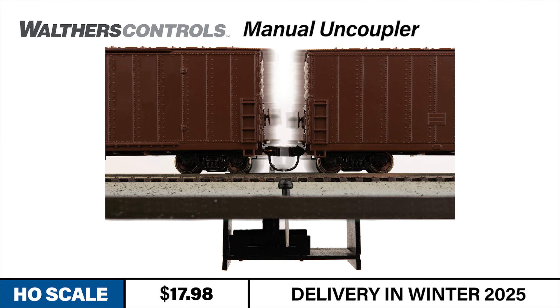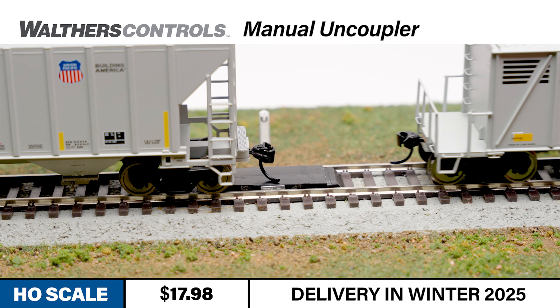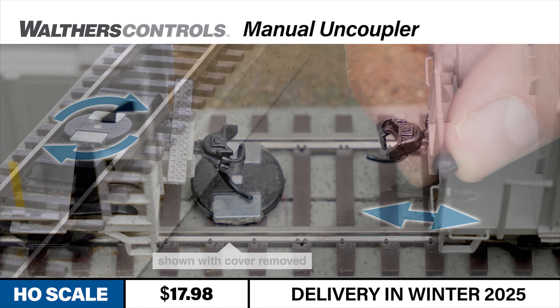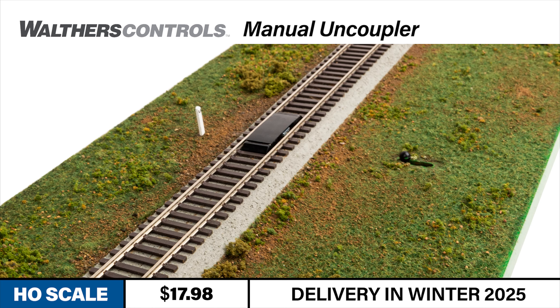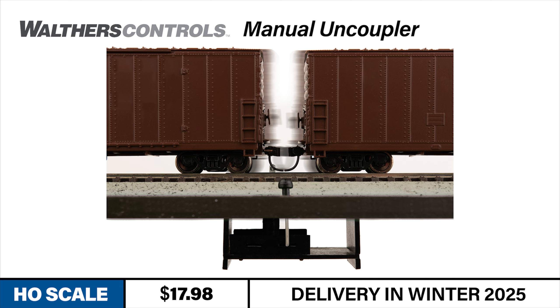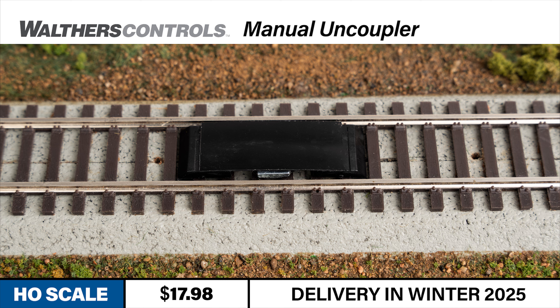Are you looking for an easier way to uncouple your detailed passenger cars and other rolling stock without knocking a car off the rails or breaking a grab iron? The all-new Walters Controls manual uncoupler is easy to install on new or existing layouts. This accessory allows you to disengage the magnetic couplers on your HO scale cars without using an uncoupling tool or lifting a car off the rails. Simply roll the cars over the uncoupler, flip the switch, and the cars are separated. The device is compact, fits under layout bench work, and works with both Code 100 and Code 83 track on separate roadbed or all-in-one track. Use several uncouplers on the ladders of your train yards or at industry sidings. Look for it at your favorite hobby shop in winter 2025.